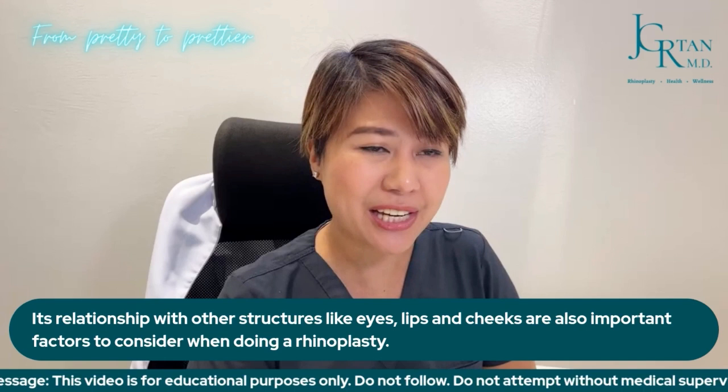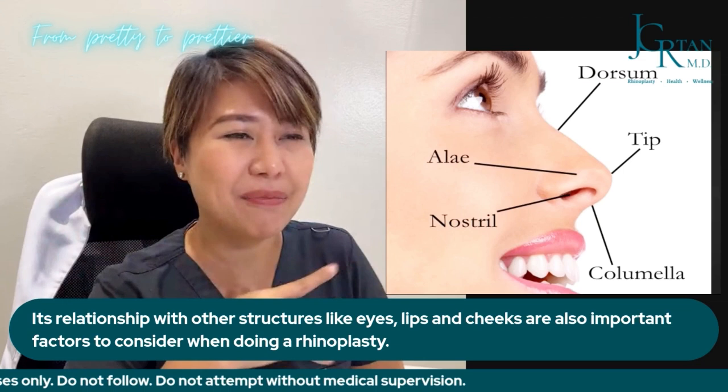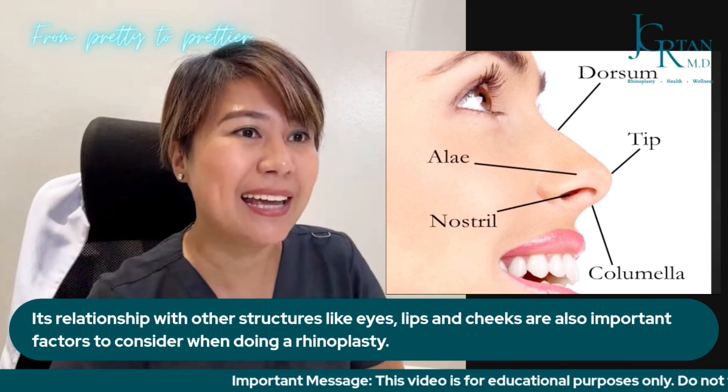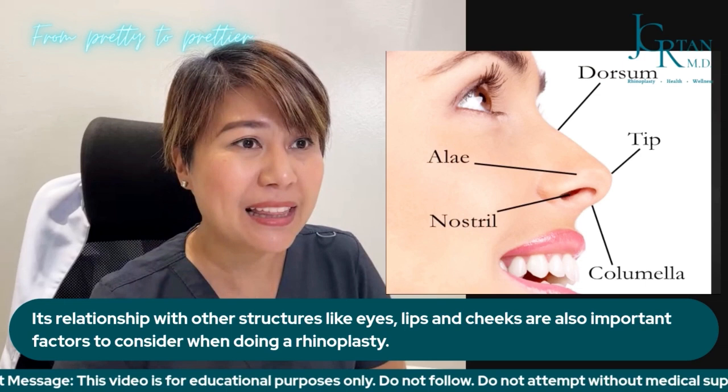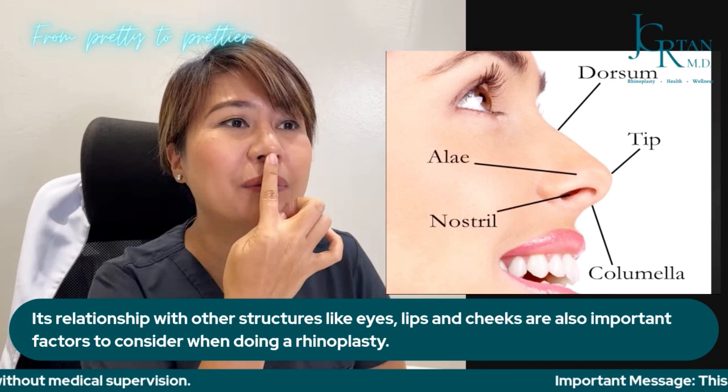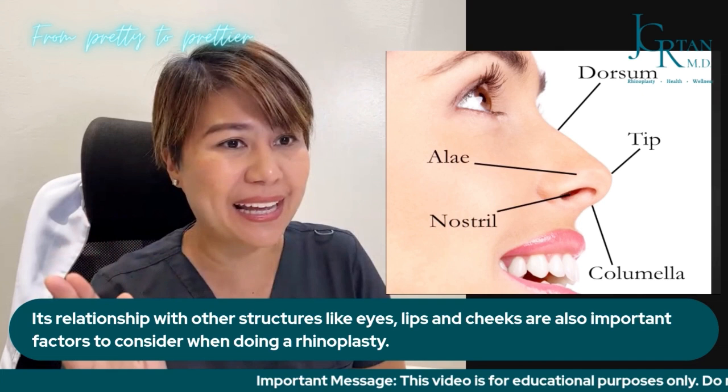To appreciate how rhinoplasty works, these are the top five major parts of the nose. We have the dorsum, also known as the bridge; the tip, which is ideally a little pointy; the ala or what we consider as the wing of the nose; and the other two are the nostril — the hole where you breathe in — and also the columella, which divides your nostril into left and right side.